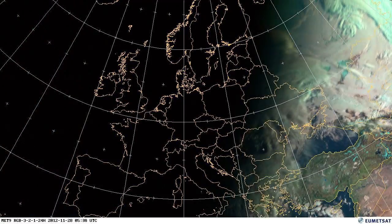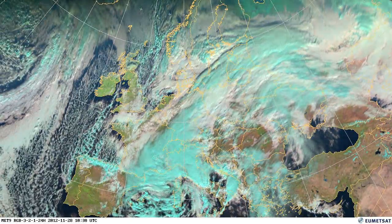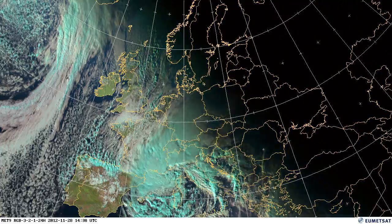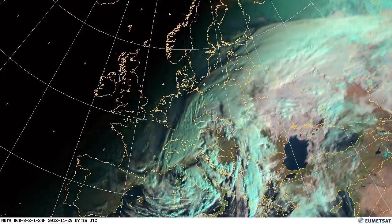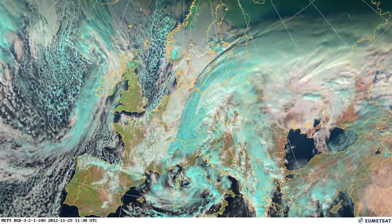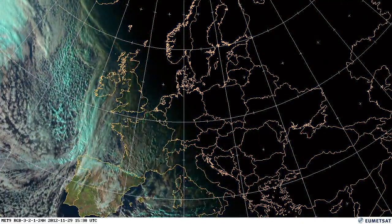We have warm air coming from the south in the centre of Europe, going from Italy to the Nordic countries, and you can see how the cold air is just standing there causing severe rain and snowstorms in those countries. At this particular time Latvia experienced a really strong temperature gradient from north to south, really marking the boundary between those two air systems.